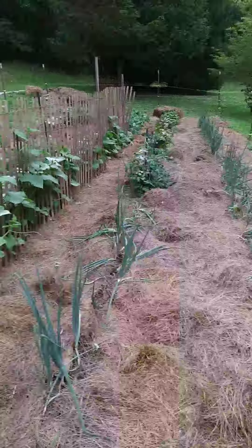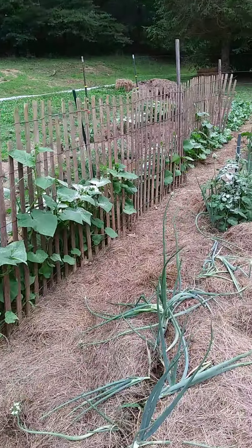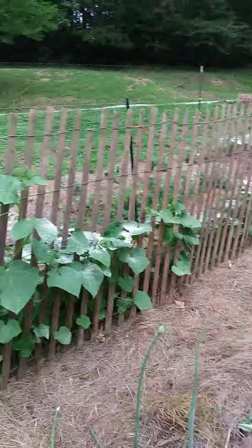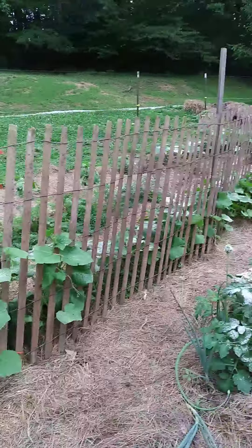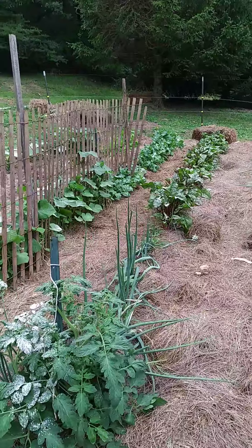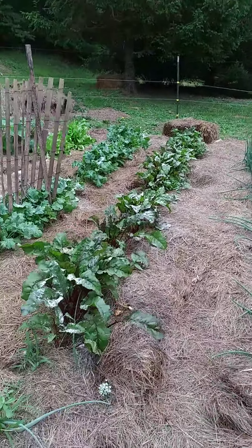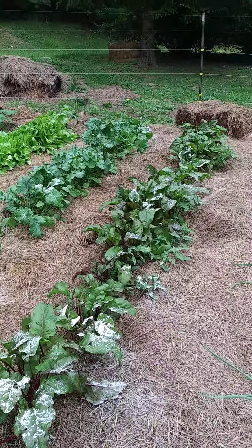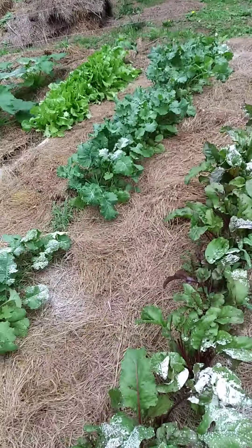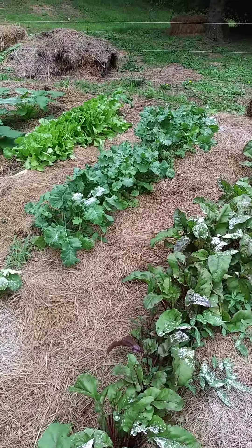Up here is another volunteer potato plant. The onions are just about ready to pull — we'll probably pull them this weekend. Another volunteer tomato. The cucumbers are growing here along the fence. You can see the beets up here. What's nice about the mulch in the garden is we have cardboard underneath and then hay mulch on top. That keeps the weeds out, keeps the ground moist, and this year makes it so you can get into the garden when it's been raining.